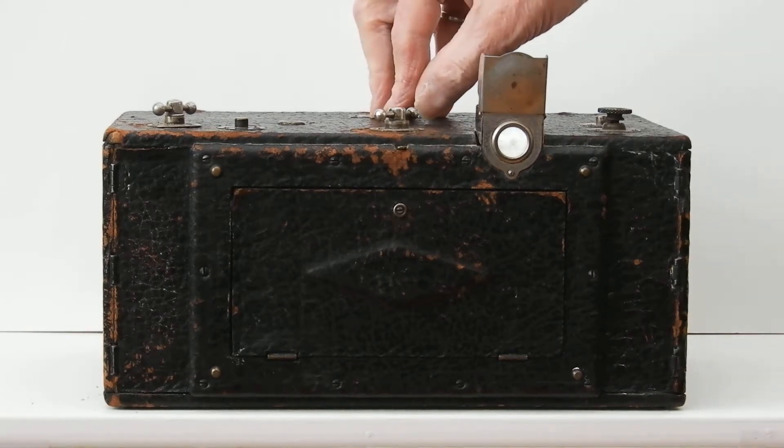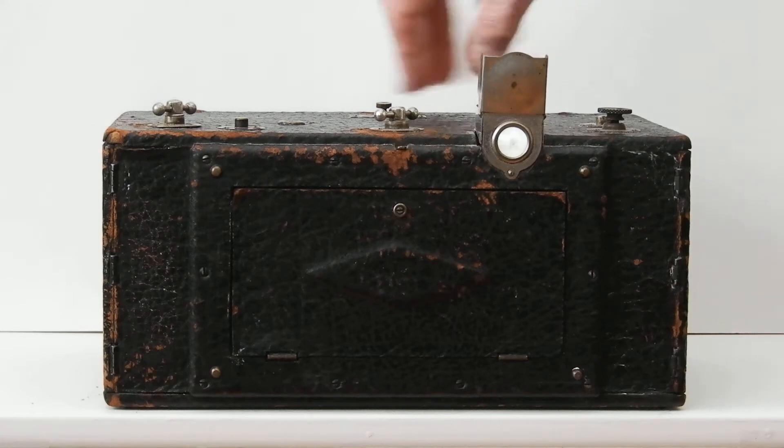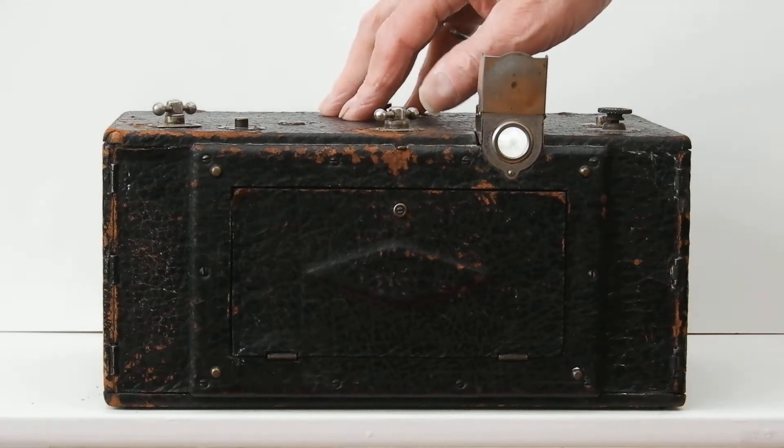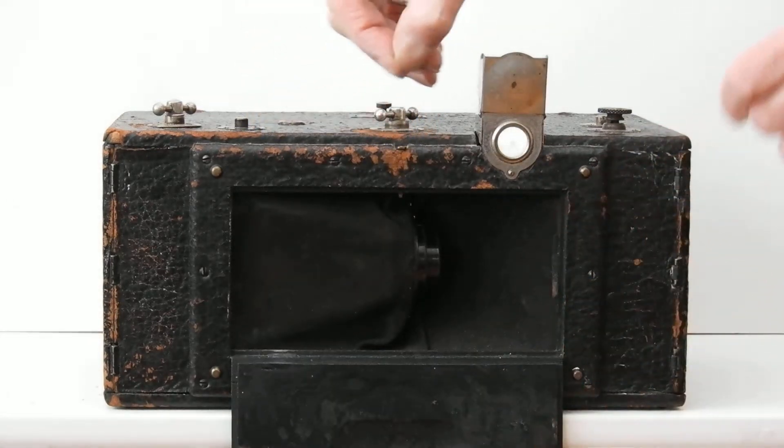This camera was designed to take images three and a half inches high by 12 inches wide. It contains a pivoting wrapped rectilinear lens that has a 140-degree swing.